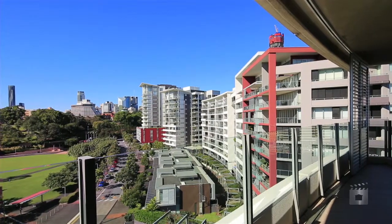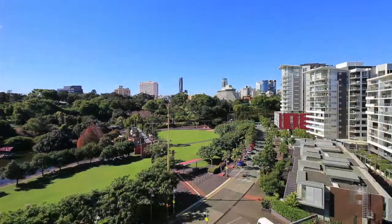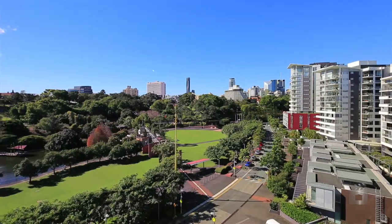Pinnacle by name, pinnacle by nature. If you've been searching for the ultimate in inner city living, then your search is over. Tightly held and blue chip in every sense, apartment 6030 is perfect for the discerning buyer seeking to optimise the benefits of city living.